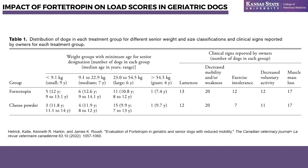This table shows the distribution of dogs in the fortitropin and cheese powder groups, and they are very similar — part of our randomization was to have a similar number of dogs in each weight range. For large breed dogs, we had 11 in the fortitropin group and 15 in the cheese powder group. Age range and median age were pretty close for all groups. Clinical signs reported by owners — lameness, decreased mobility, and weakness — were all pretty similar across the board, and muscle mass loss was recognized in 17 of 23 dogs in both groups.